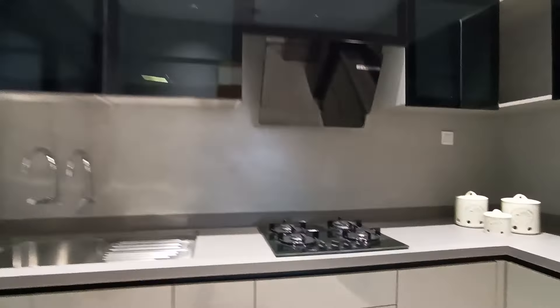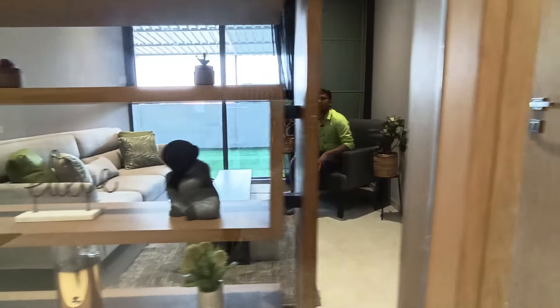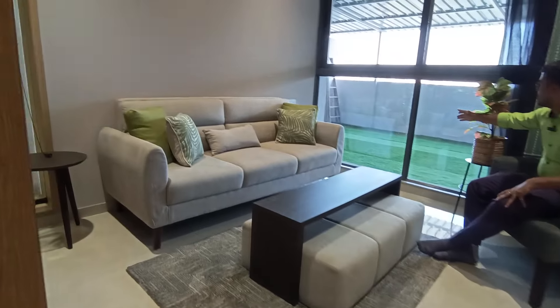There is a huge free utility space which you can utilize as a private lawn or garden as well. This is also your spacious guest room with a French-style window.